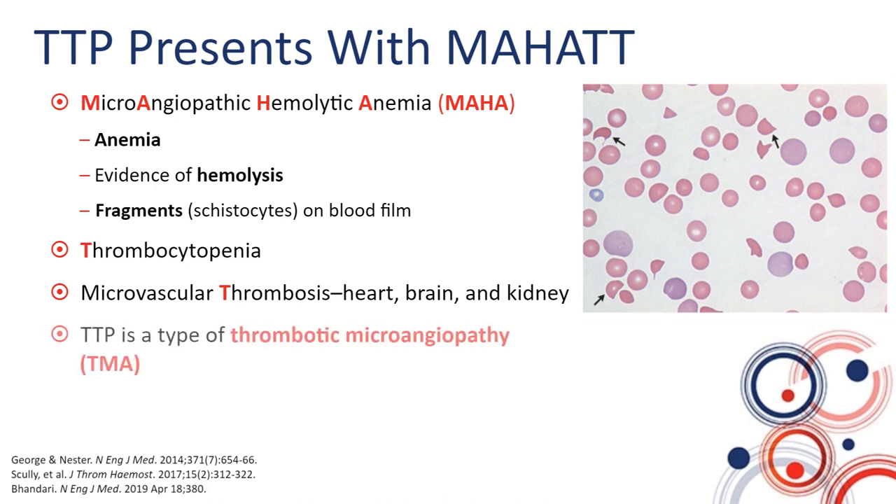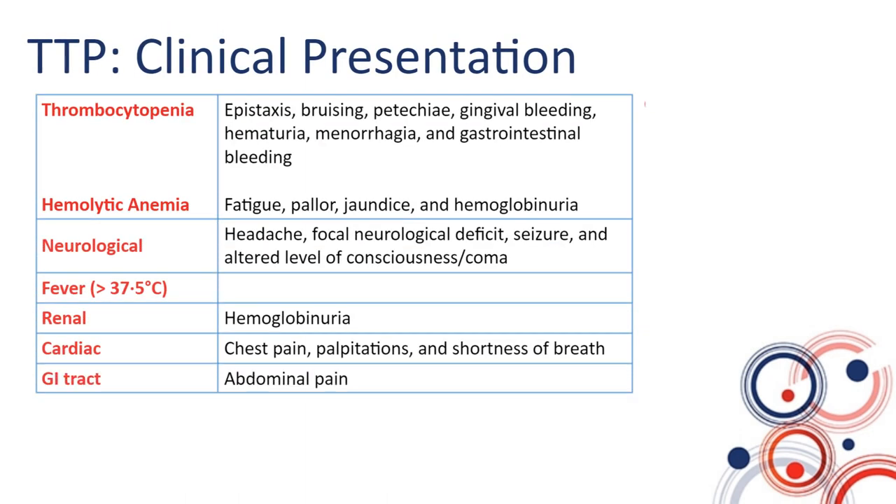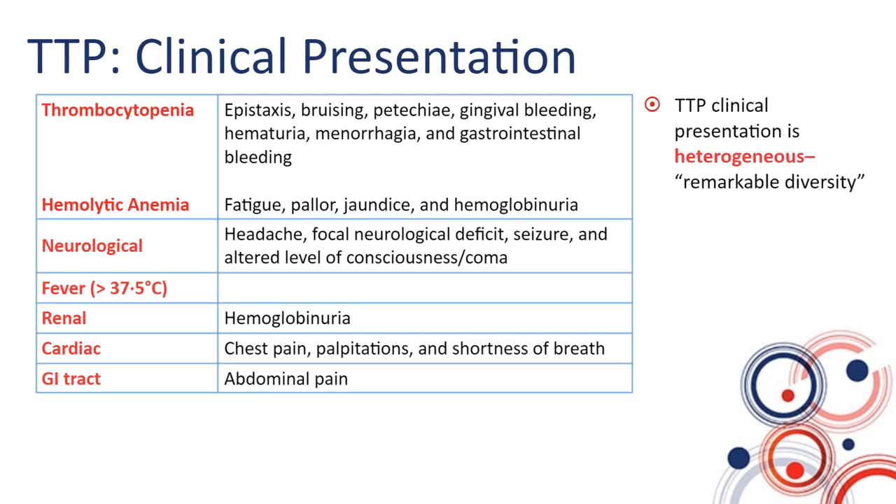TTP is a type of thrombotic microangiopathy, or TMA. The clinical presentation of TTP is highly heterogeneous. In fact, one of the researchers in the field of TTP remarked on its remarkable diversity.